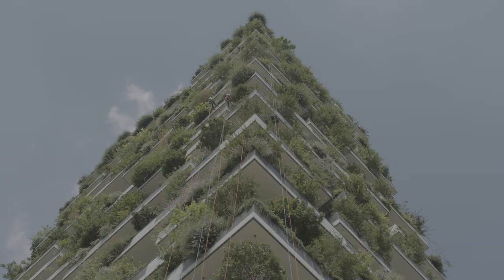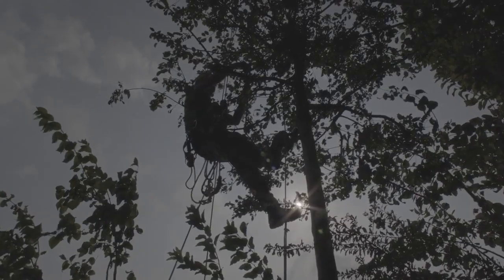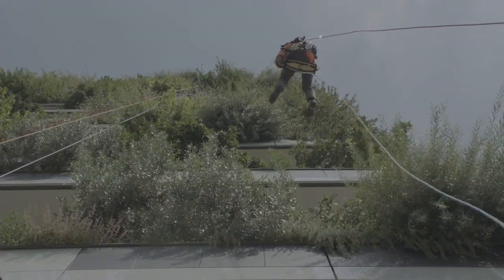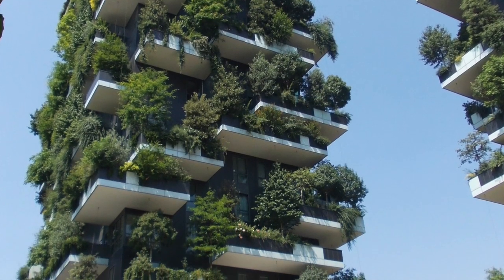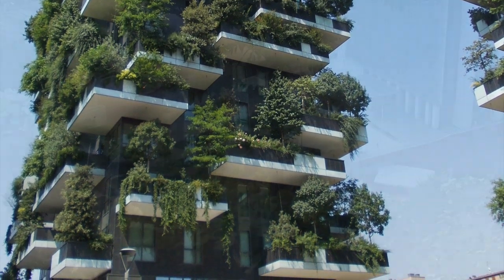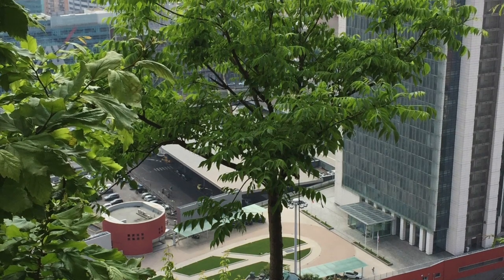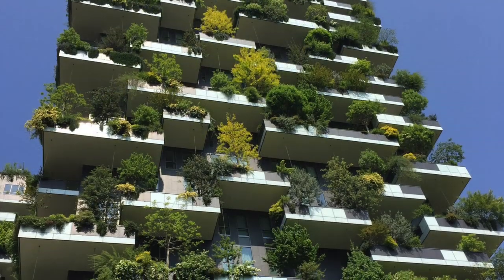A team of aerial arborists performed pruning and other maintenance tasks several times per year, both inside and out. The over 20,000 plants absorb about 10,000 kilograms of CO2 per year and produce about 19,000 kilograms, or 42,000 pounds, of oxygen per year.